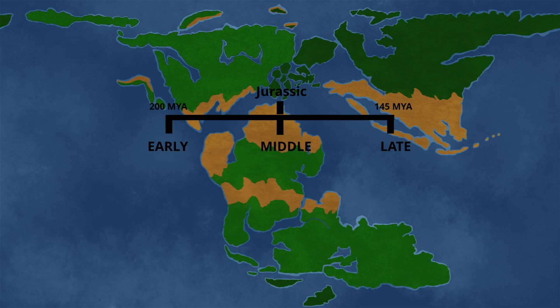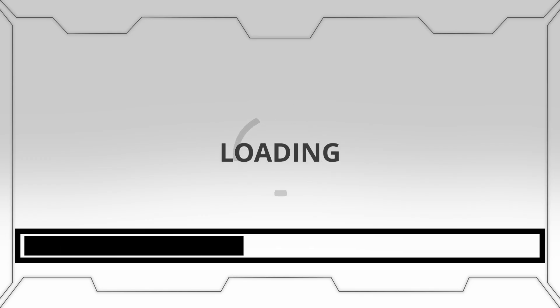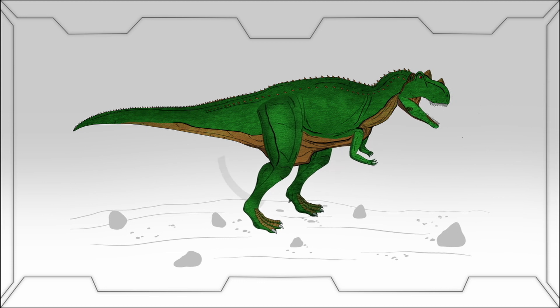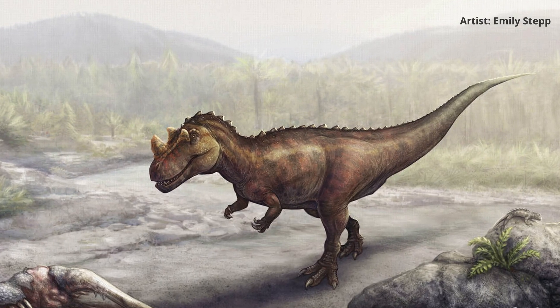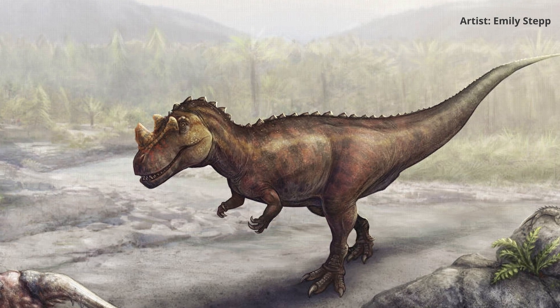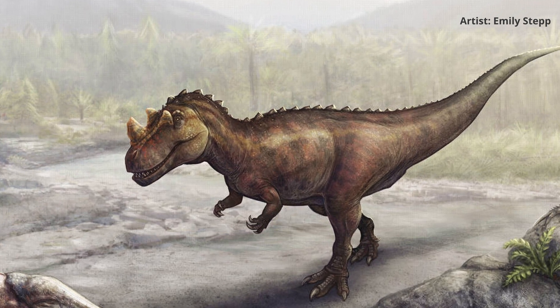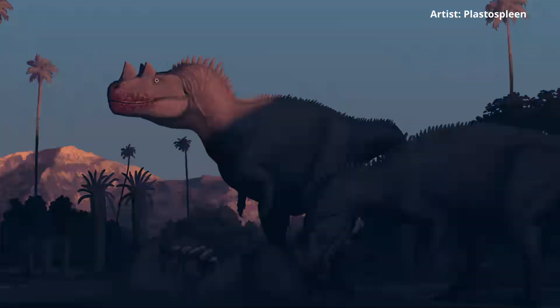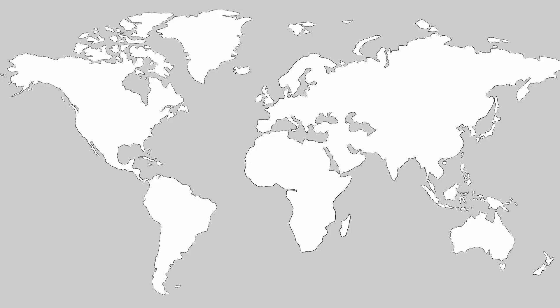And living within this time is the topic of this video, the Ceratosaurus, gaining popularity thanks to its unique horn, appropriately located along the top of the snout. This dinosaur was first discovered in 1883 and was a medium-sized theropod that lived 153 to 148 million years ago within the Late Jurassic.